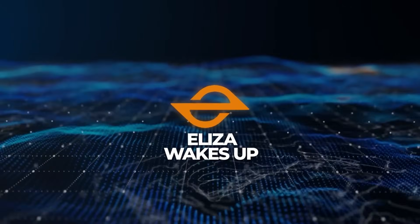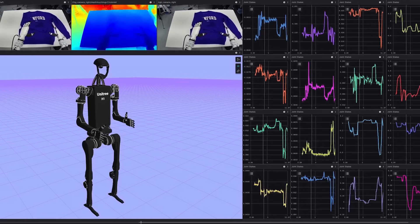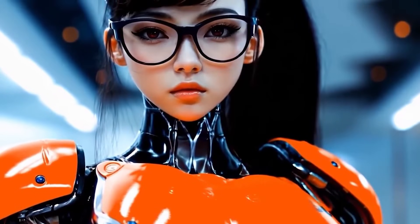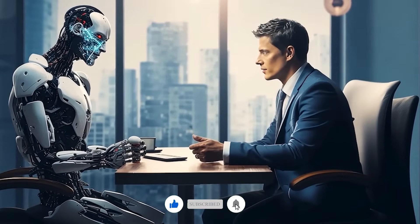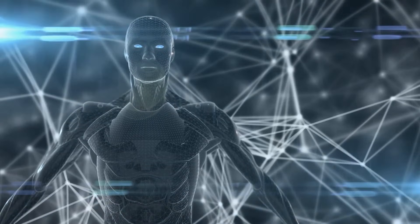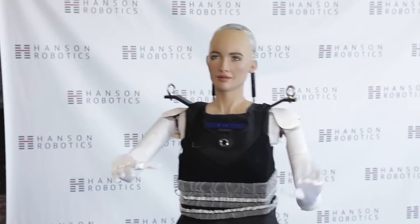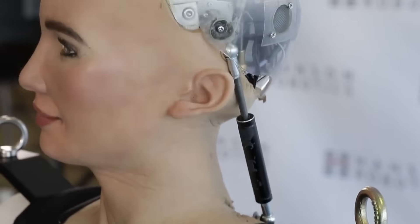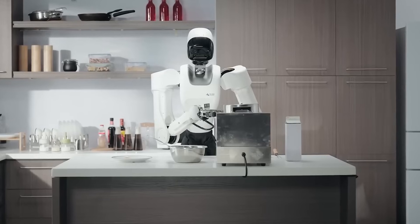ELISA Wakes Up also boasts a cutting-edge AI system powered by a large language model and ELISA OSV2, developed by AI16zDAO. This AI brain enables the robot to think, reason, and interact naturally. It can process sophisticated tasks, hold conversations in real time, and even integrate with blockchain technology. The team envisions it as a physical embodiment of AI, seamlessly bridging the digital and tangible worlds. They've compared it to SOFIA, the famous humanoid robot from 2016, but emphasized that the advancements in both hardware and software since then make ELISA Wakes Up an entirely different beast.